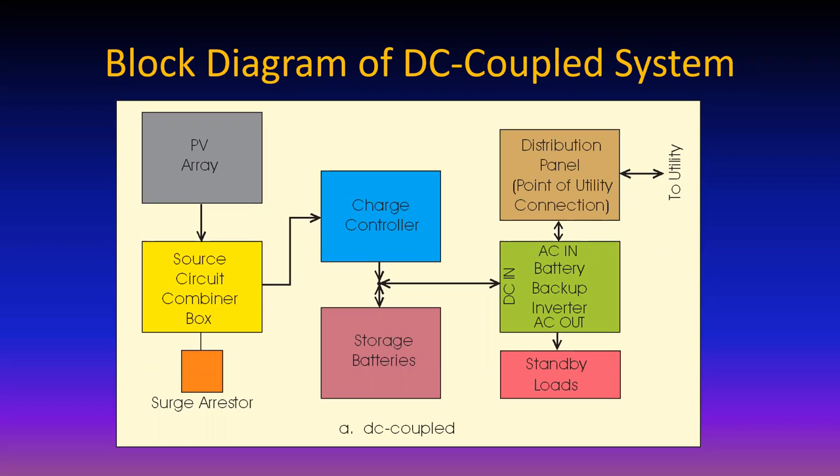If the utility goes down, the connection between the utility and the inverter is interrupted - no power transfer - and the battery backup inverter becomes an AC voltage source. It runs the standby loads. The power for running standby loads comes from the batteries and/or the sun. That's the DC coupled system.